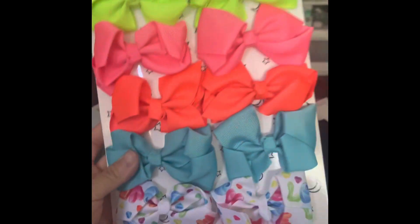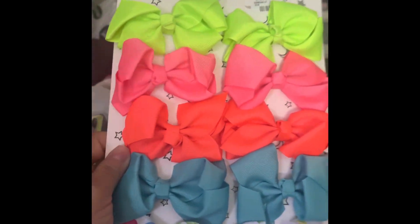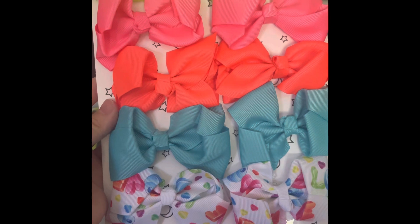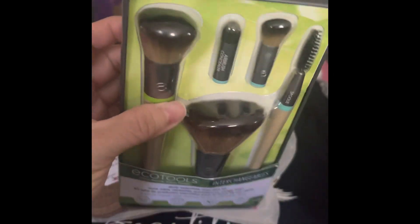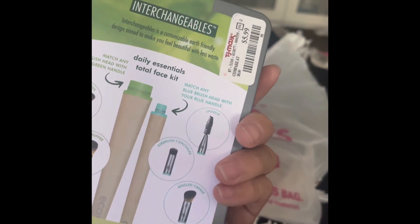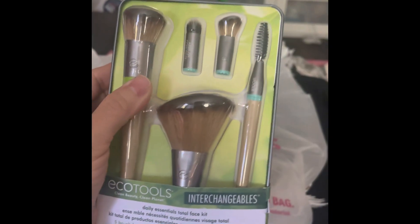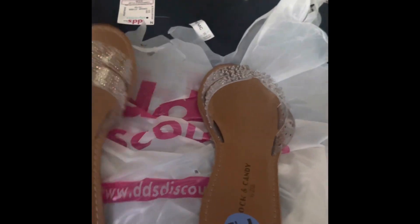I then got her these bows — I already purchased these before but misplaced them, so I needed to repurchase these colors. These were 4.99. I also got myself this Eco Tools blush — it's two sticks and you can interchange the tops, which was a phenomenal price at 5.99. I also got myself these cute sandals. They look so pretty; they were a little pricey at 16.99 but I couldn't pass them up.